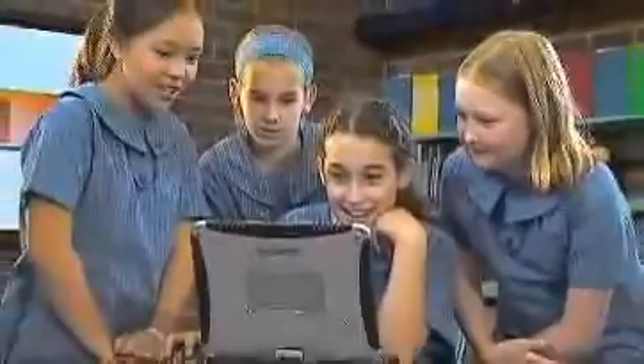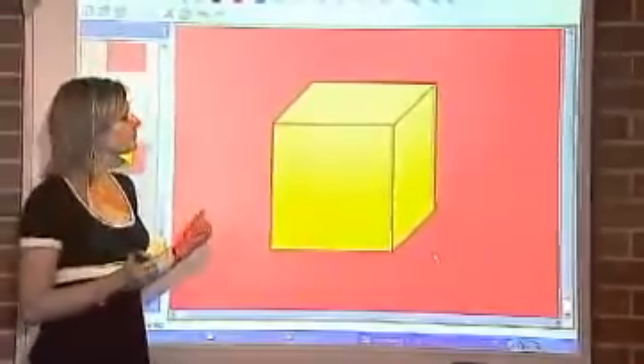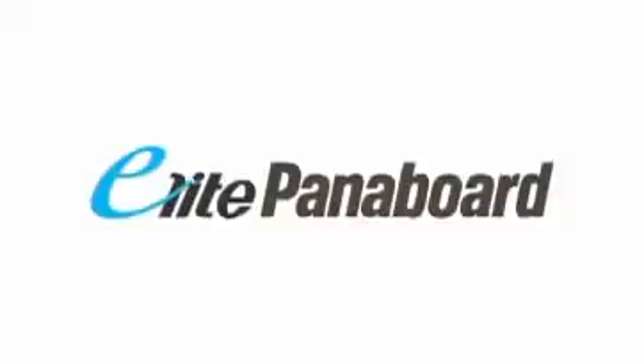For students, Elite Panaboard book makes creating and giving presentations fun. They simply download the software and they're free to let their imaginations run wild. For teachers and students, Elite Panaboard opens up a whole new world of learning. Who says school has to be boring?